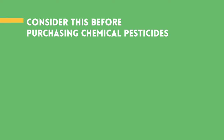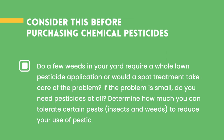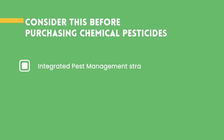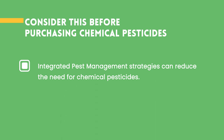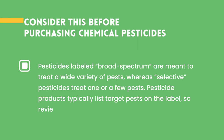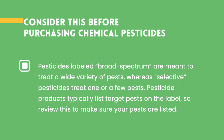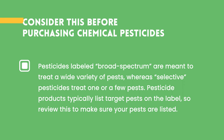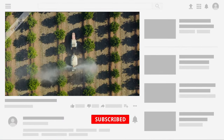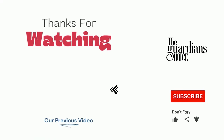Consider this before purchasing chemical pesticides: Do a few weeds in your yard require a whole lawn pesticide application, or would a spot treatment take care of the problem? If the problem is small, do you need pesticides at all? Determine how much you can tolerate certain pests, insects, and weeds to reduce your use of pesticides. Integrated pest management strategies can reduce the need for chemical pesticides. It is important to identify the pest before determining the best course of action. Pesticides labeled broad-spectrum are meant to treat a wide variety of pests, whereas selective pesticides treat one or a few pests. Pesticide products typically list target pests on the label, so review this to make sure your pests are listed. Choose the method that works best for you and your situation to help reduce the risk of pesticide exposure.